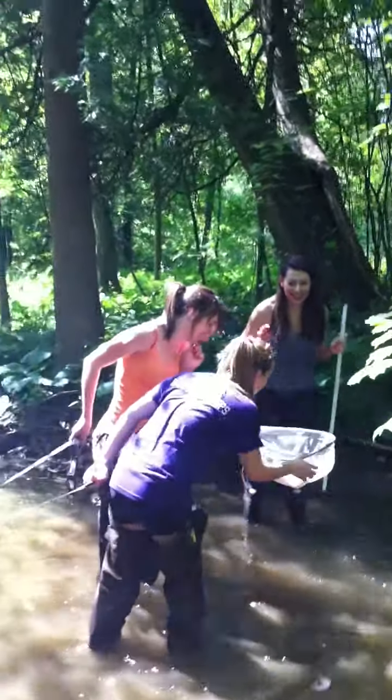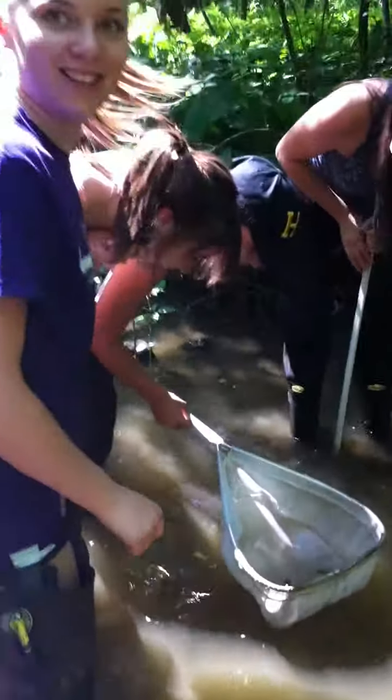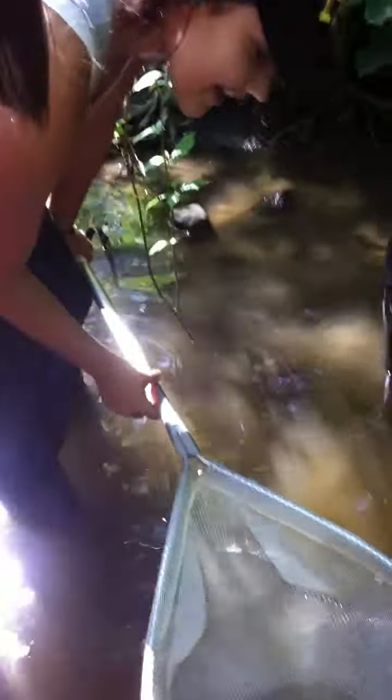Oh my god. Look at that. Oh my god, that was so scary. What do ya got? Four. There we go. Awesome, they're so cute.